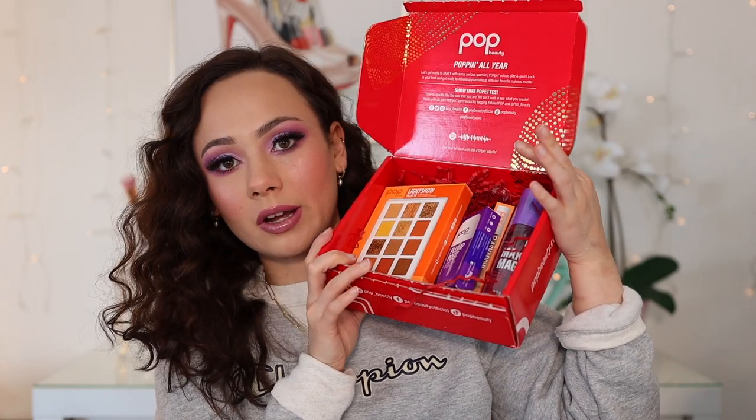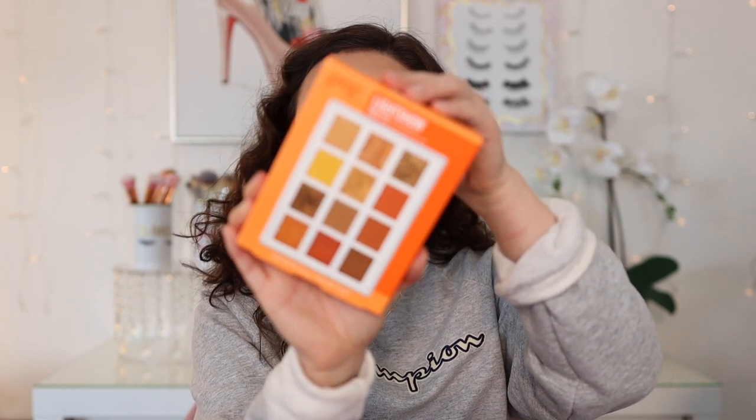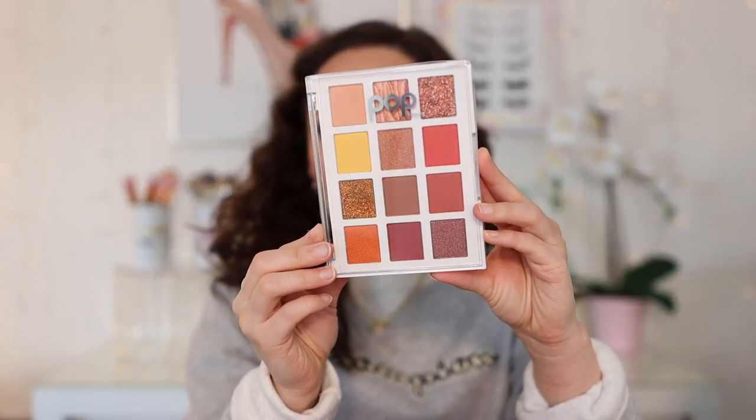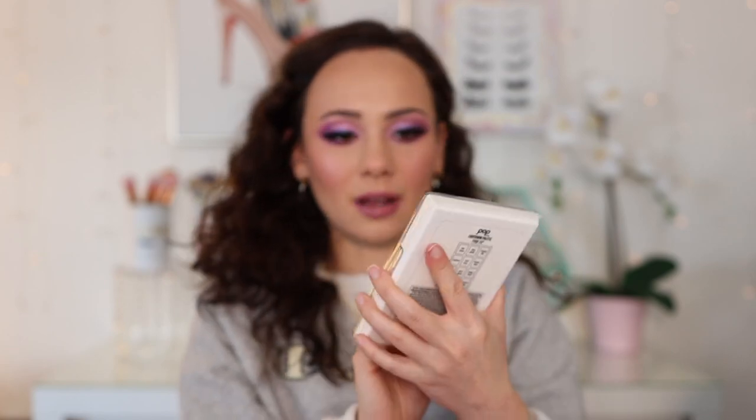Pop Beauty also sent along a package. I don't want to swatch anything just because I haven't decided what I want to give away. But I've never tried one of their eyeshadow palettes. This is the Light Show palette — let me show you what it looks like. I haven't tried Pop Beauty before. I have a skincare toner from them that was sent to me a while back. I'm very curious about some of these products. I'm kind of very curious about that — I don't know if I want to try this quite yet or give it away.